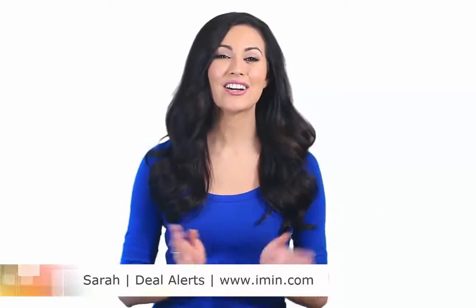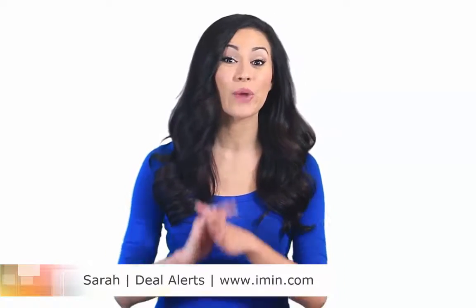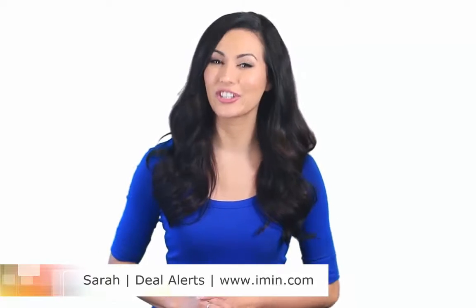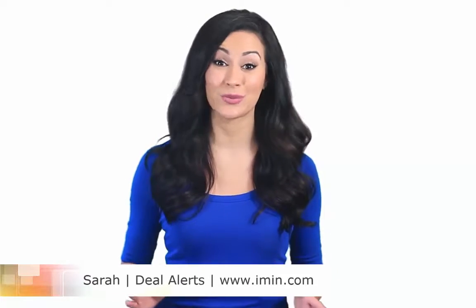Hi, I'm Sarah. Our team here at imin.com is searching and adding coupons around the clock, so we know a good deal when we find one. Every day we feature some of the best we can find. I'm so delighted to share with you a coupon from one of our top stores. I want to remind you that coupons, deals, and special offers are available every day from this and other retailers at our website imin.com.